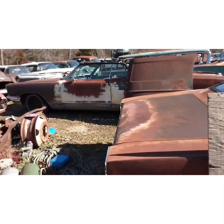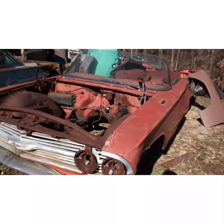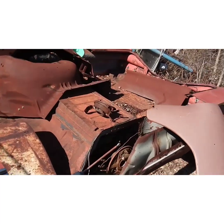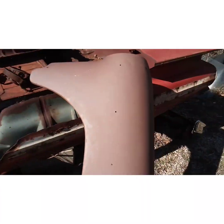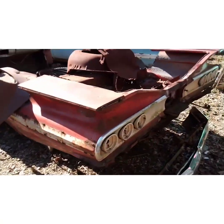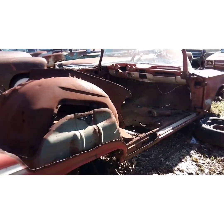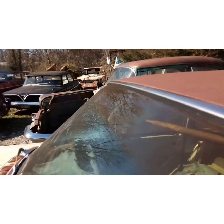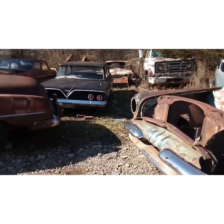What are you asking for the 60 convertible right here? Or you said you're keeping that though. Yeah, that one out in the woods — I know it's gonna need a new frame. That's it, you can tell it's starting to bow.